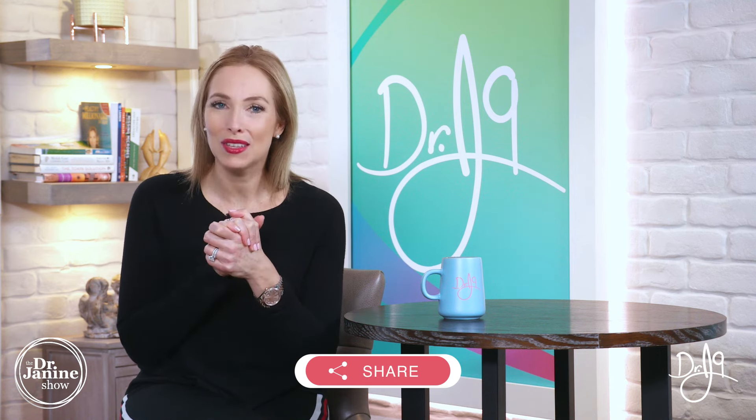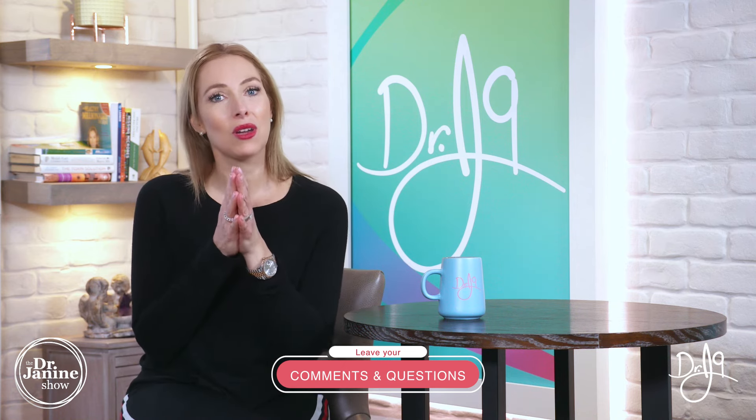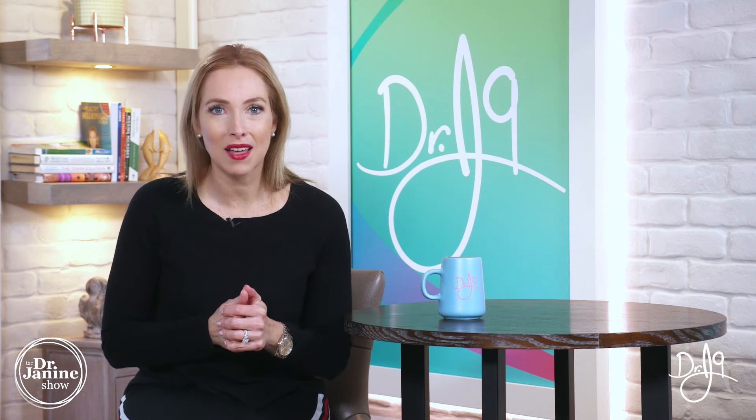I hope you learned something new in this video. Please share it and leave your questions and comments below — especially if you have your own tips for constipation that might be featured in a future video. Give me a thumbs up if you found this helpful, and if you're new here, subscribe to my channel and turn on notifications so you always get my latest uploads. Remember to always take care of your good health and do it naturally. Thanks for joining me today.